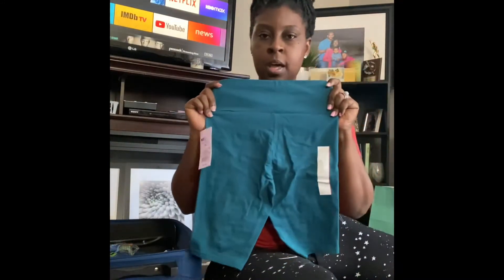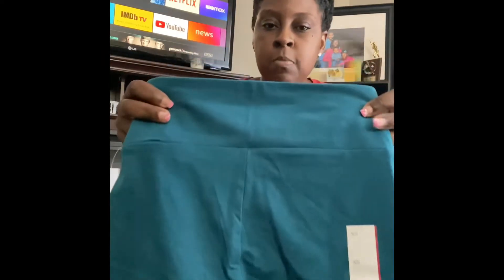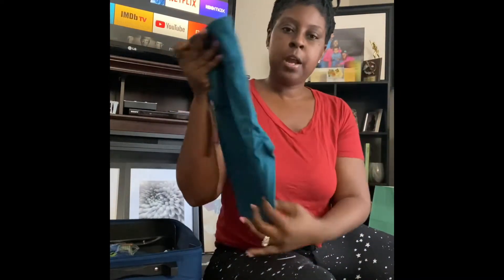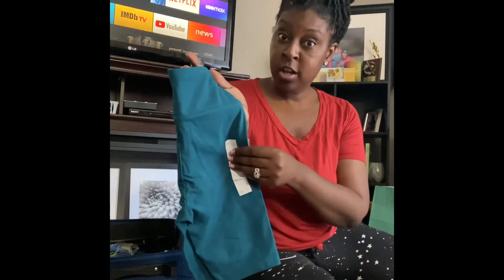For my daughter, I got her a couple of outfits. They had these shorts at Target — these are actually in the women's section because she wears like a 14, sometimes 16, but Target was completely out of her size. The only ones left were extra small in women's. They're like biker shorts, stretchy. She tried them on and they fit. These were $7 — the Wild Fable brand.